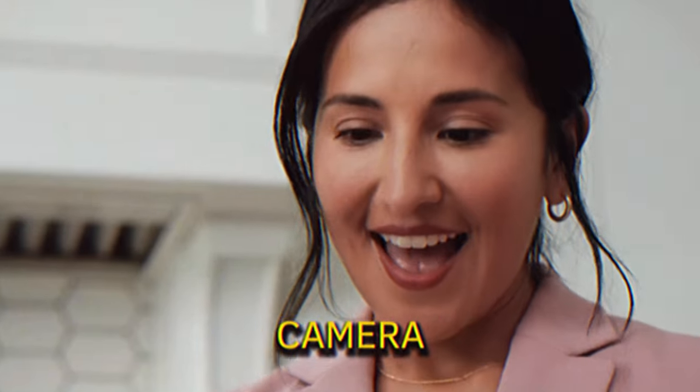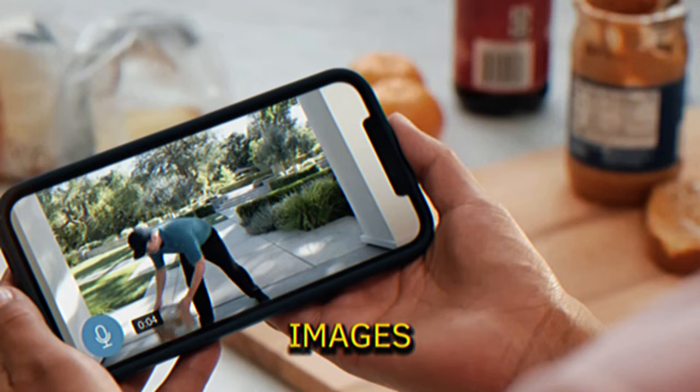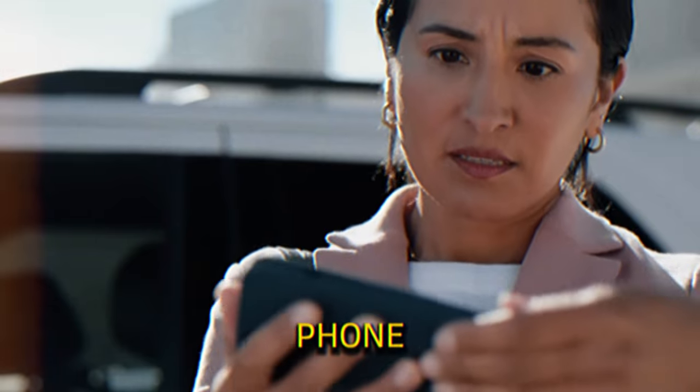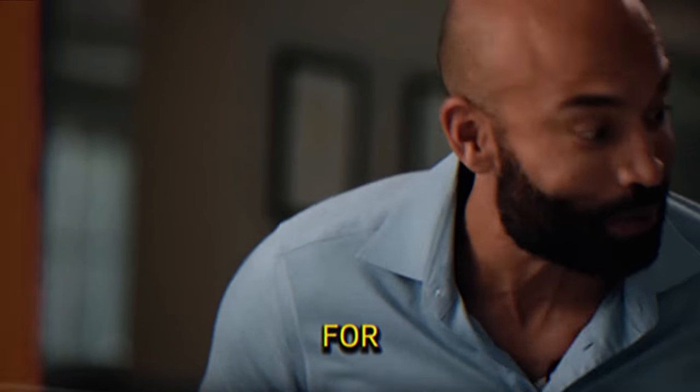Indoor Camera. This indoor camera offers 2K HD resolution for clear, detailed images. It features motion detection that sends alerts to your phone and rotates to ensure full coverage of the room. You can check in anytime via the app, making it a great tool for monitoring your home.